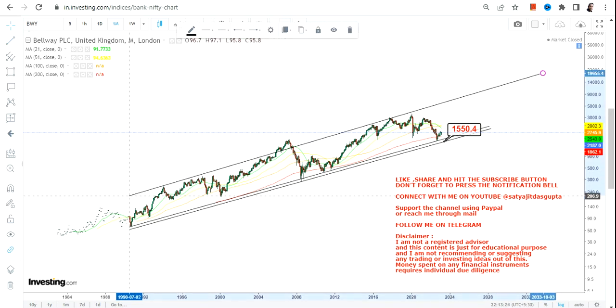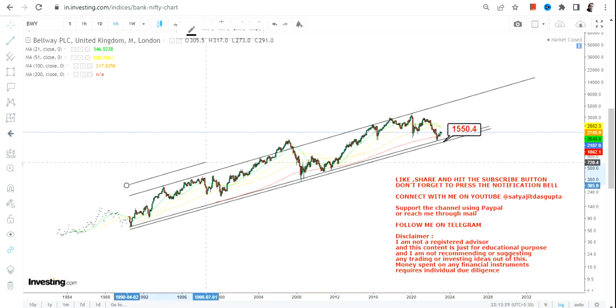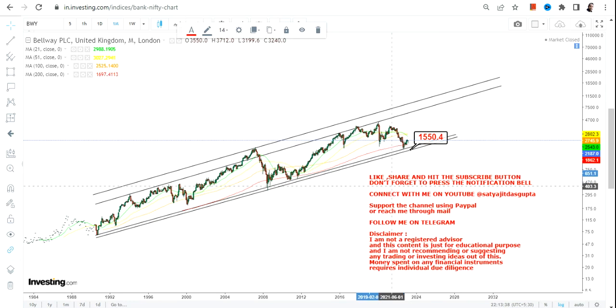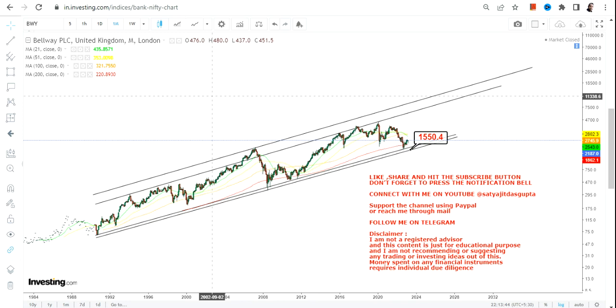The question here is what lies ahead, and let me explain in a very simple manner what is actually happening as far as the big price action is concerned. One thing you need to understand is that this particular share is very slow moving, so do not expect anything very big to happen in a short amount of time — it will take a couple of years.